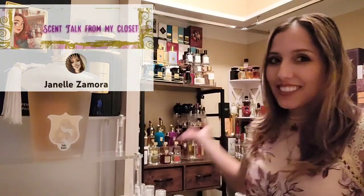Welcome back to my channel. My name is Janelle Samoda and this is Scent Talk from the Fragrance Closet. On this channel we go over all things fragrance — niche perfume houses, designer fragrances, celebrity fragrances, layering combos, lotions and hair oils.